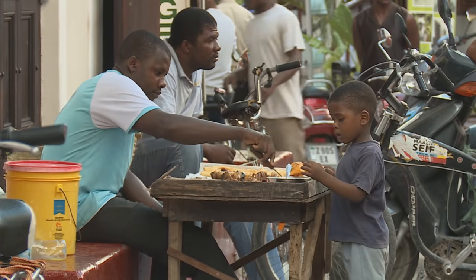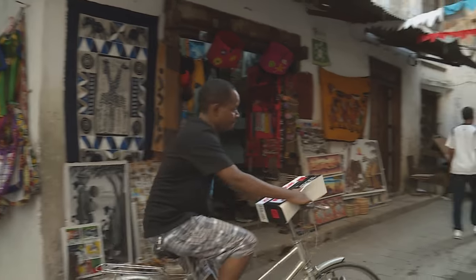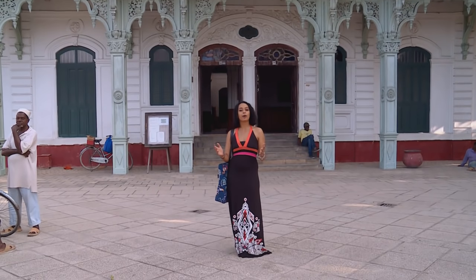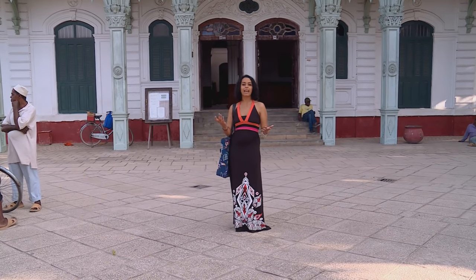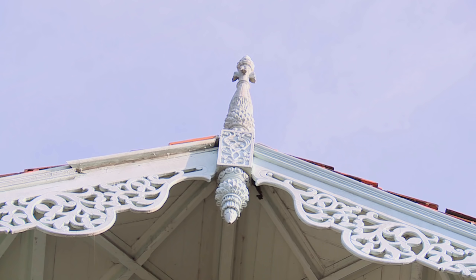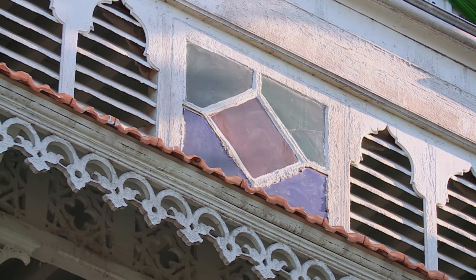In 2000, UNESCO declared Stonetown a World Heritage Site in recognition of its importance as a showcase of a unique aspect of Swahili culture. Its spectacular variety of architectural styles reflects East African, Arab, Persian, Indian and European elements of the Zanzibari heritage. Behind me is one of the most beautiful buildings on the waterfront — the old dispensary. It gets its name from the fact that it actually was a dispensary in the first half of the 20th century, commissioned by a wealthy Indian merchant who lived on the island.